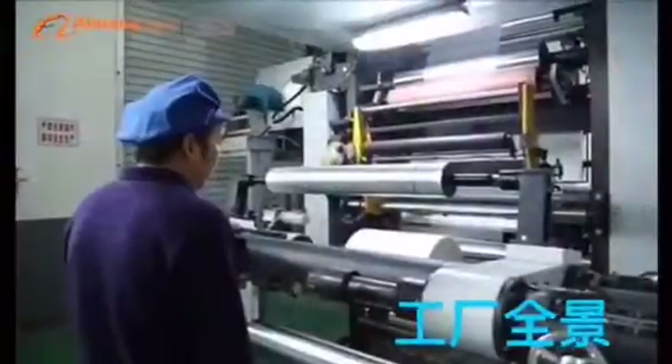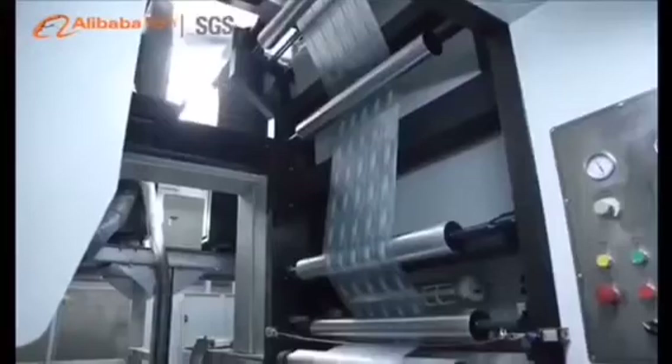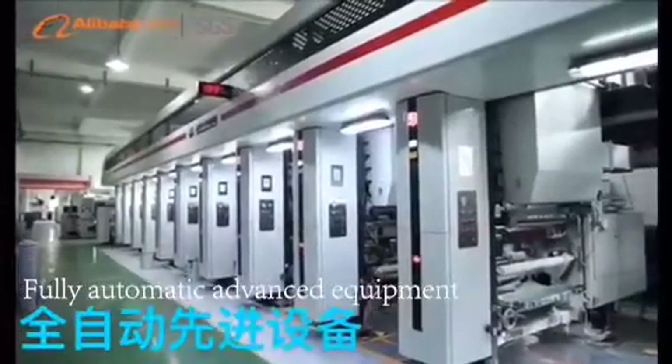Guangzhou Zhenghui Plastic Products Company Ltd. Our strength is good quality printing, because we need to produce what our customers want. We have two high-speed 9-color imported printing machines, which run up to 300 meters per minute, with a maximum printing width of 1.5 meters.